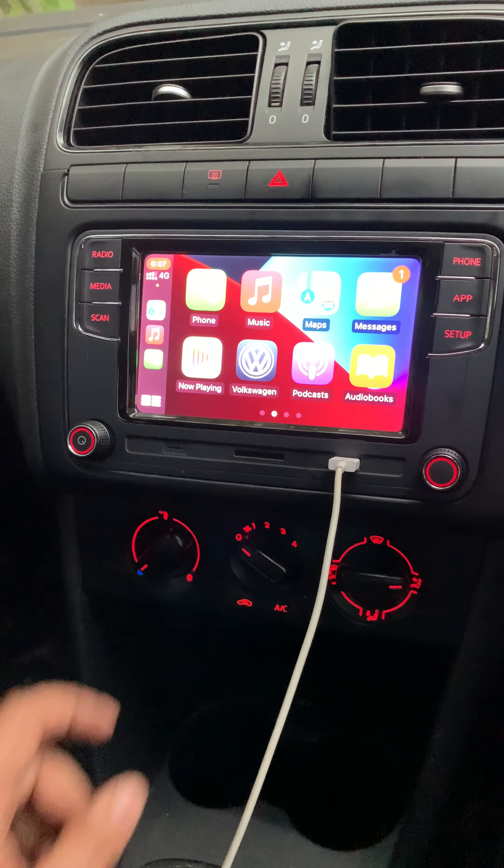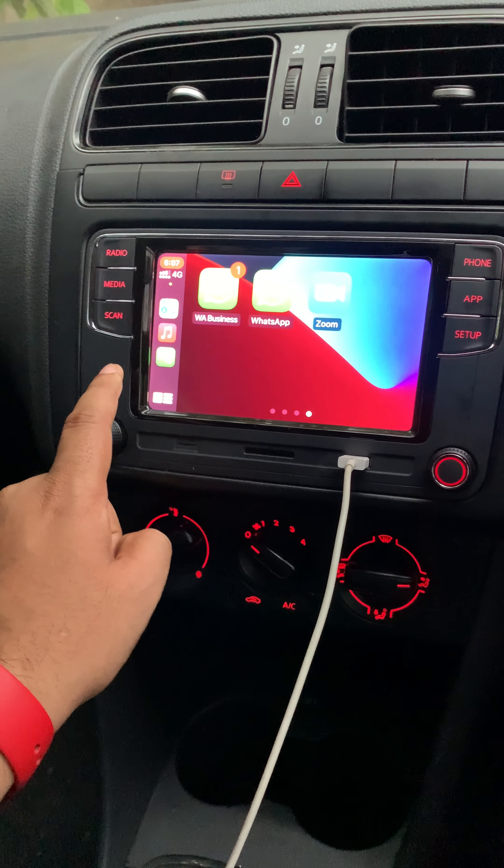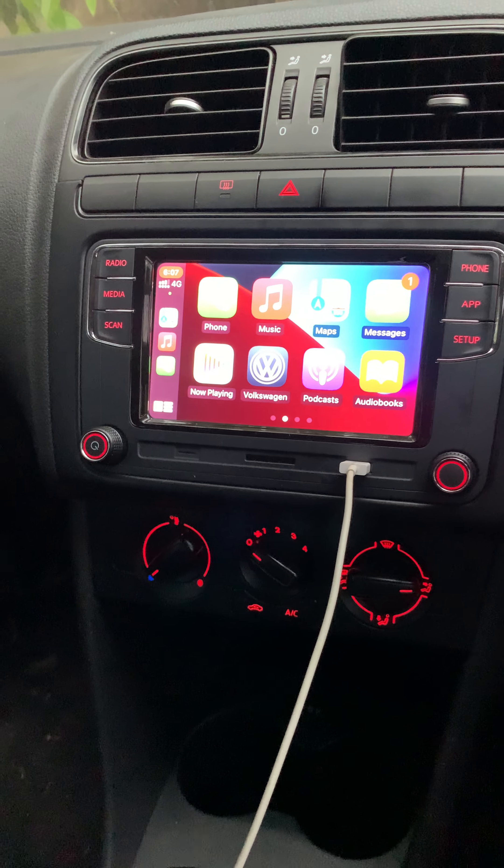So I could say that this is a really wonderful infotainment system that I bought for my Polo.